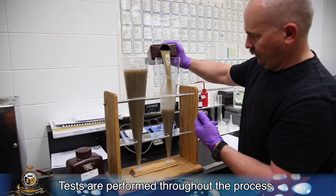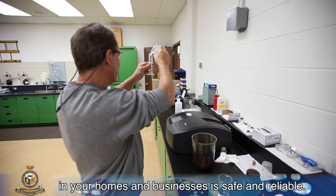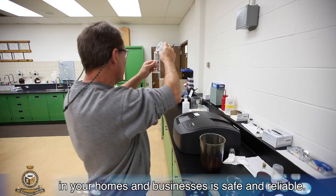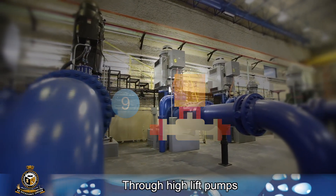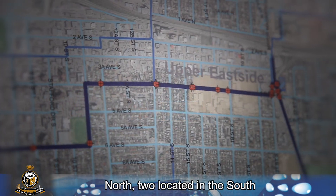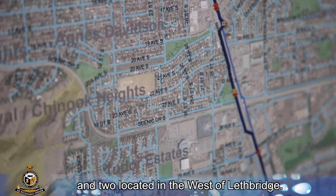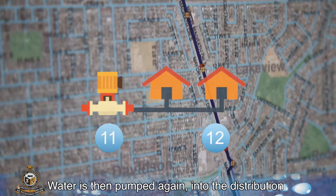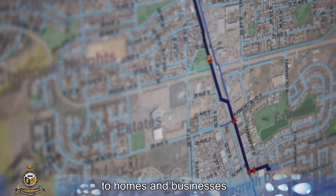Tests are performed throughout the process to ensure that the drinking water you receive in your homes and businesses is safe and reliable. The water is then pumped to six storage reservoirs through high-lift pumps. There are two storage reservoirs located in the north, two located in the south, and two located in the west of Lethbridge. Water is then pumped again into the distribution system of underground pipes and sent off to homes and businesses.